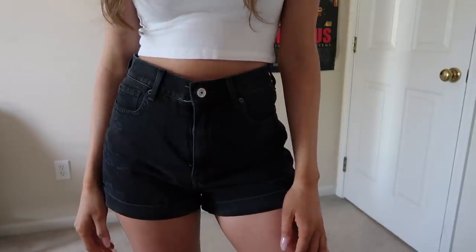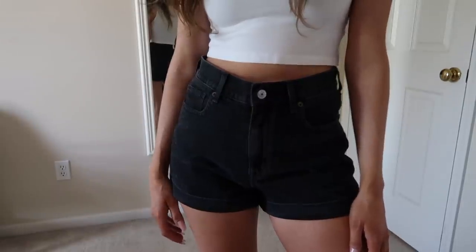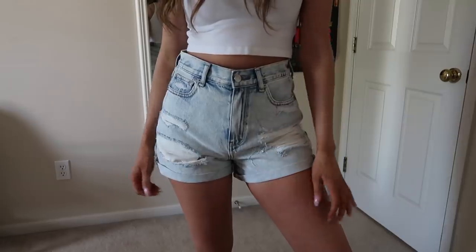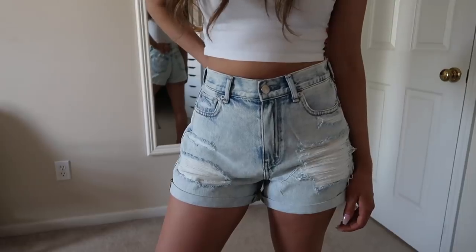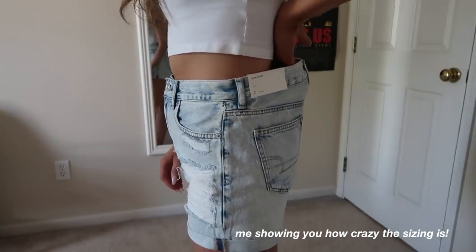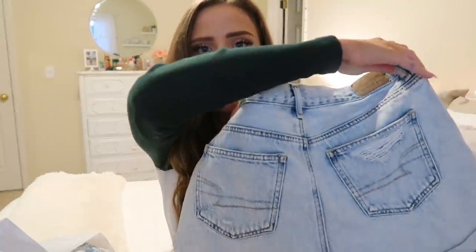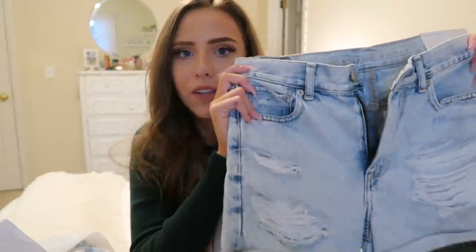Next is another pair of mom shorts — the black distressed ones. I also got these light acid wash mom shorts with big distressing on the front. These are probably my favorites that we carry in the store and they've definitely been the most popular.